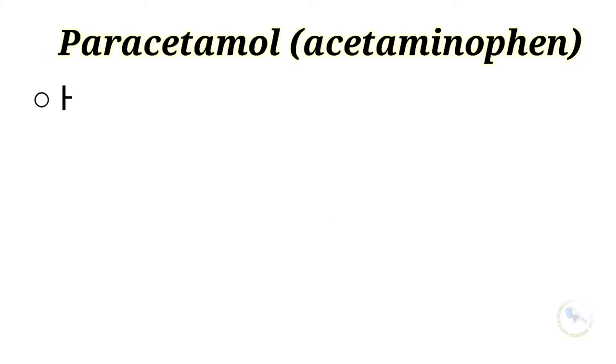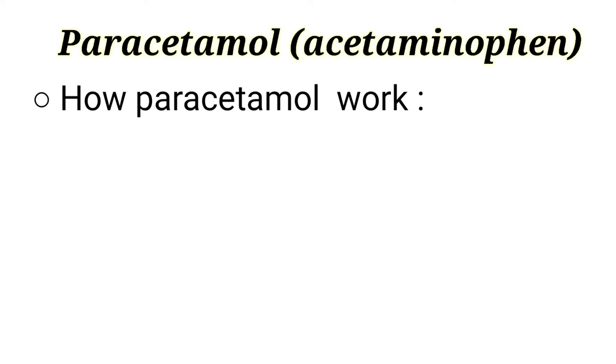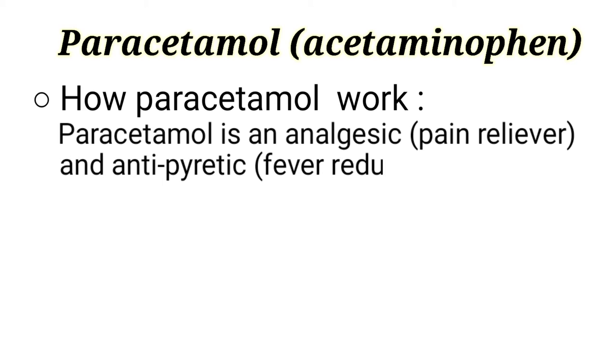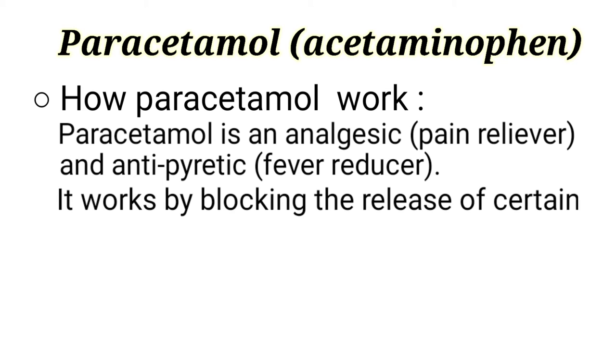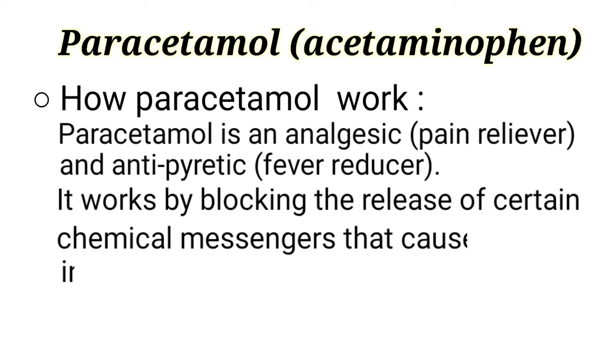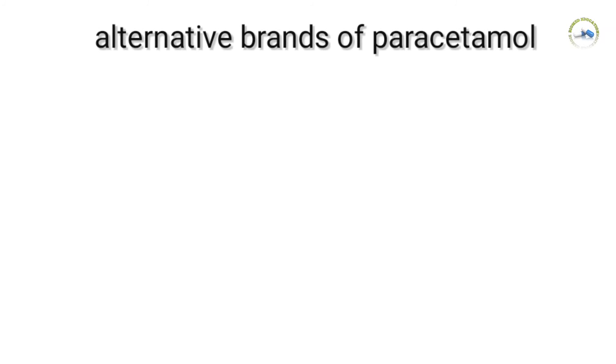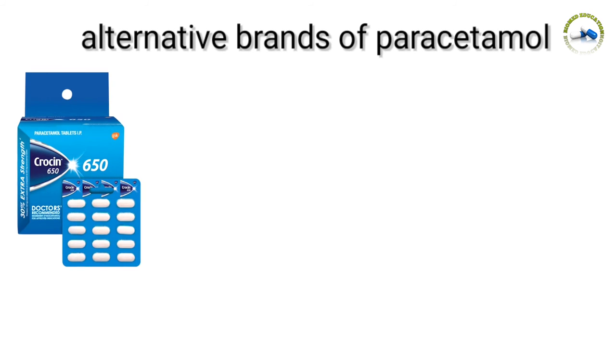Paracetamol is to be taken with food. How does paracetamol work in our body? Paracetamol is an analgesic (pain reliever) and antipyretic (fever reducer). It works by blocking the release of certain chemical messengers that cause pain in our body.